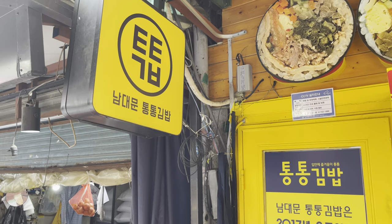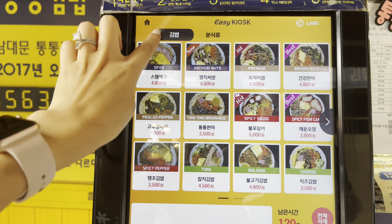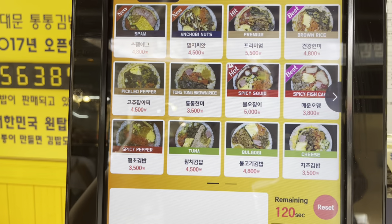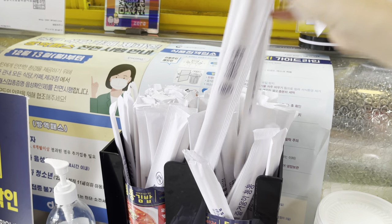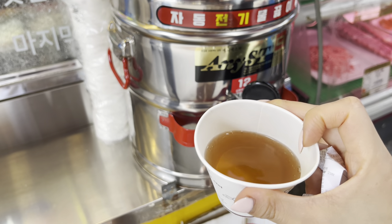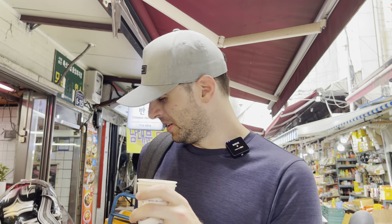This is called Tongtong Kimbap at Namdaemun. They're known for their wide variety of kimbaps. It's pretty cool because they even have an English menu — you can go to language and pick English. After you order, you're given a number and just wait until they call it. You can also get some complimentary odang soup on the side. It's so good and it's spicy!